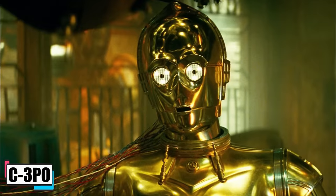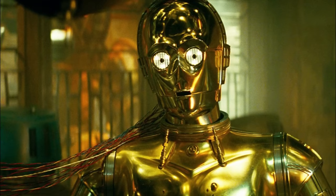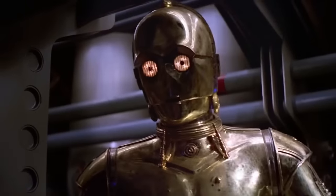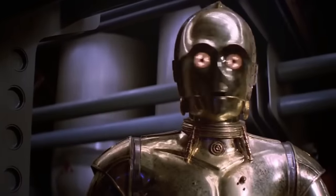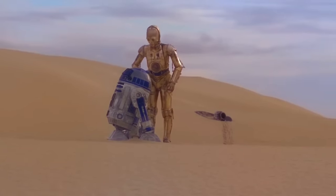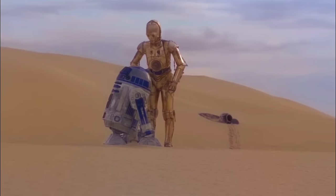C-3PO, the protocol droid with a penchant for protocol and a vast knowledge of six million communication forms, was more than a shiny golden speck in the galaxy. His knack for fretting and fussing made him as much a companion as a translator over his long service life. C-3PO was pieced together from spare parts on Tatooine, which made him a one-of-a-kind droid with a few quirks in his programming. Paired with R2-D2, C-3PO wasn't just along for the ride — he was in the thick of galactic upheavals, often playing a key role in the universe's most defining battles. He formed genuine bonds with droids and humans alike, showing a loyalty that went beyond his circuitry.